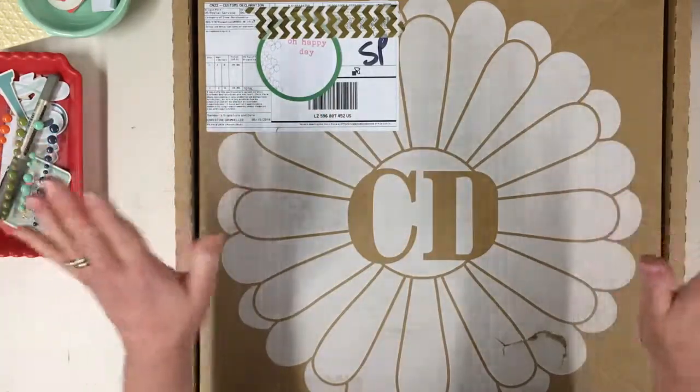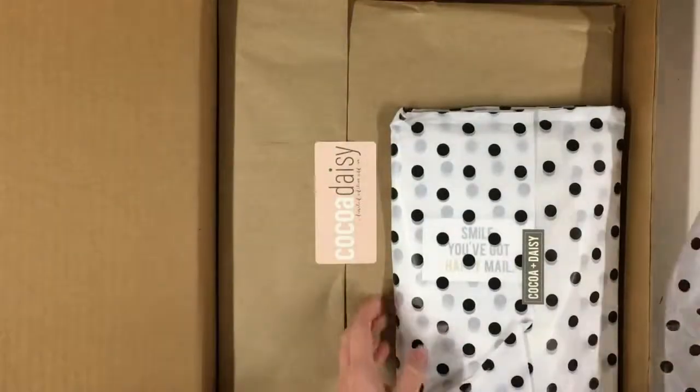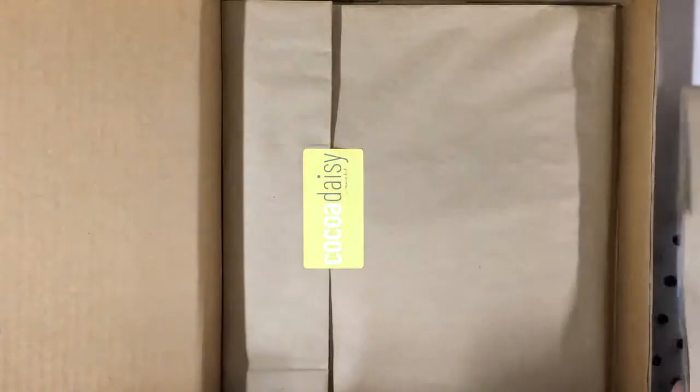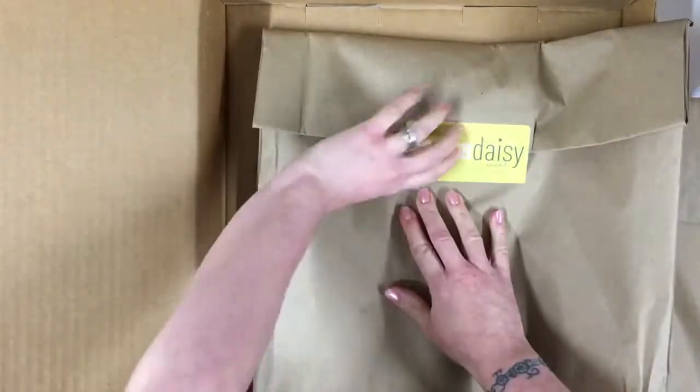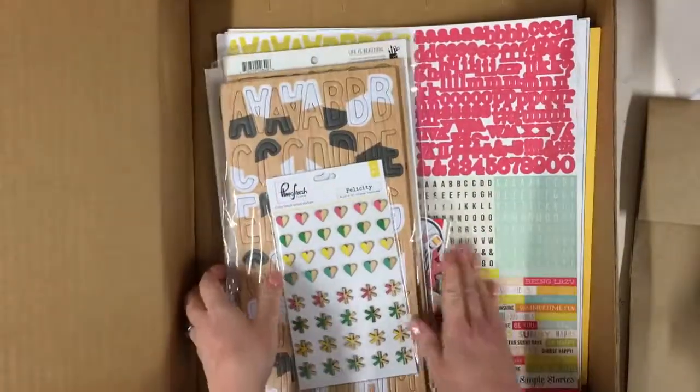I'm very excited and I'm about to open my box — box is open! I love this spotty tissue paper, that is so cool. I will be keeping this. I have my Day in the Life kit which I'll keep to one side, and my add-ons which I'll also pop to one side. I'm going to go straight for my main kit — it feels really heavy, which is always an exciting sign!